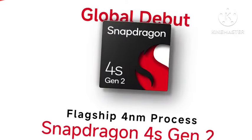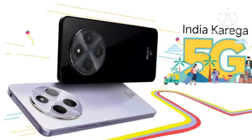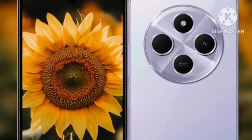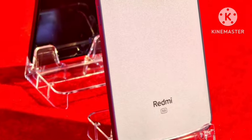You're also getting a premium glass back — the back is made of glass, not plastic, which is really impressive. The pricing will be under 15,000 rupees, making it excellent value for money.